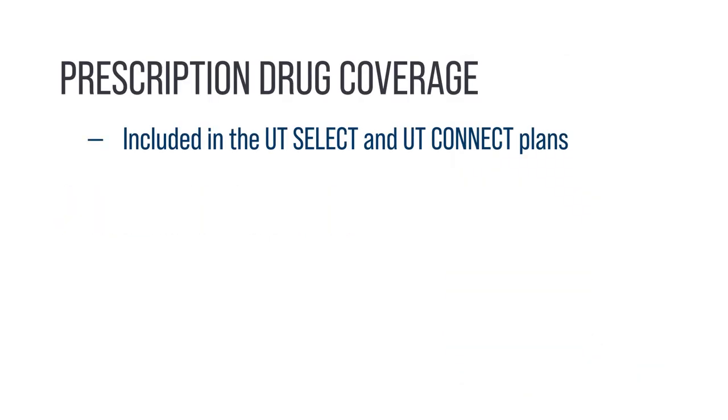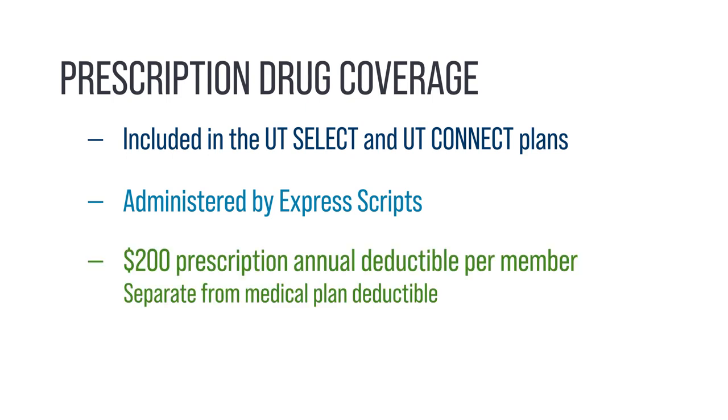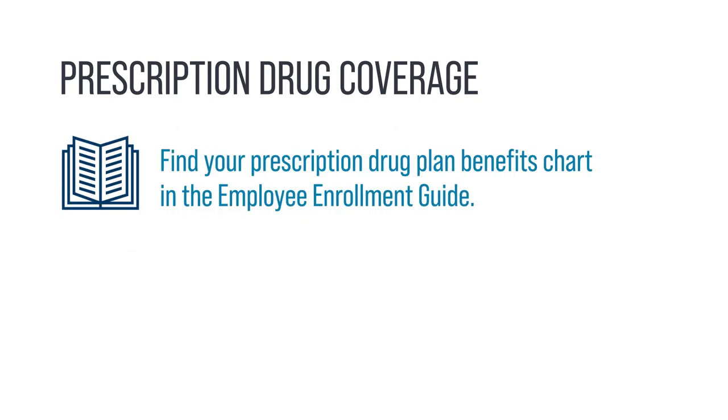Both medical plans include prescription drug coverage administered by Express Scripts. There is a $200 prescription annual deductible per member that is separate from your medical plan deductible. You can find a chart of your prescription drug plan benefits in the Employee Enrollment Guide.